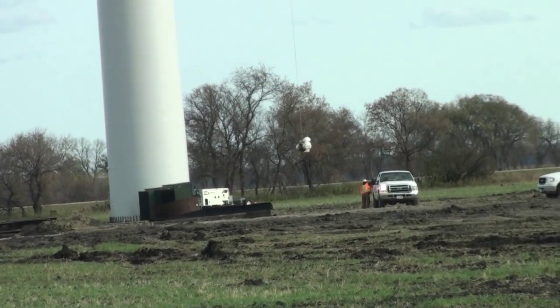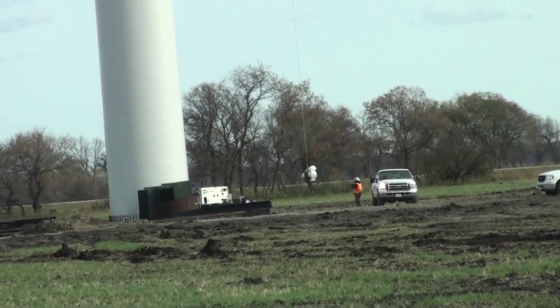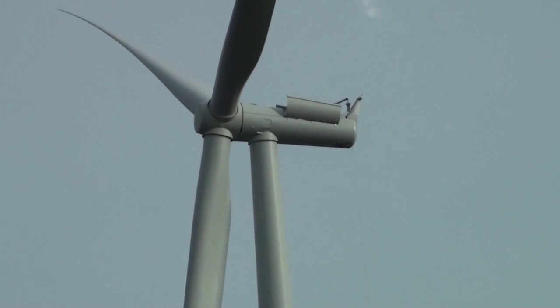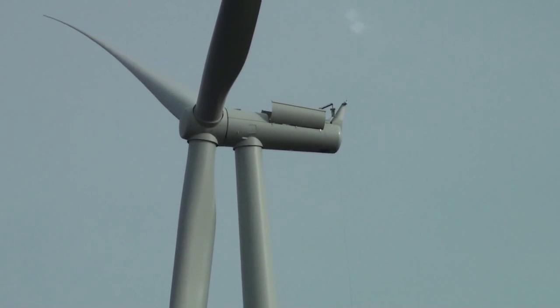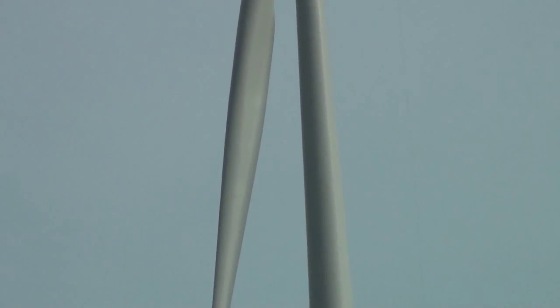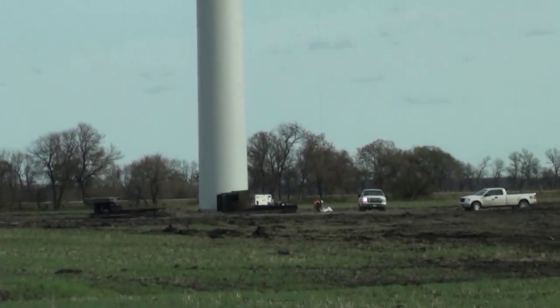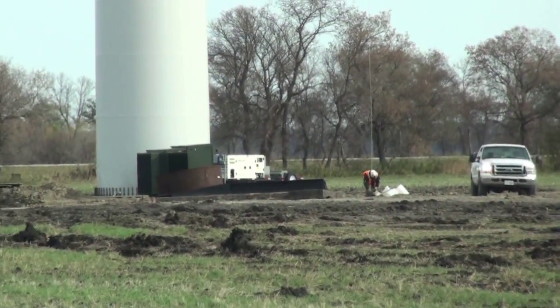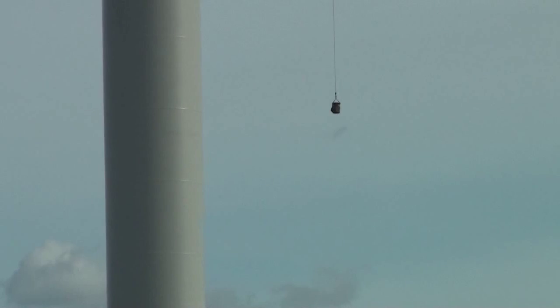Hey guys, I've been doing these videos on these giant wind turbines lately and there's one here I'm looking at. They've got a winch or something at the very top. Here's something kind of interesting - you see that thing being lowered right there? I don't know what that is but it came out of the top of this tower. Up there is where that generator is and they've got a little cable winch system set up. Let's go down to the bottom and see what those guys are doing with that thing.